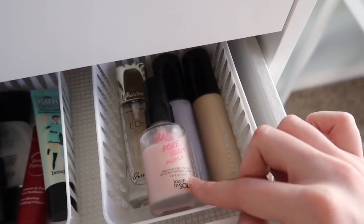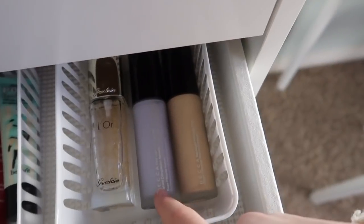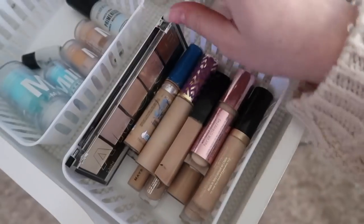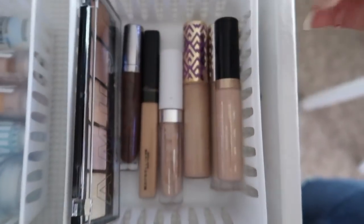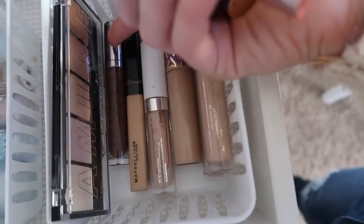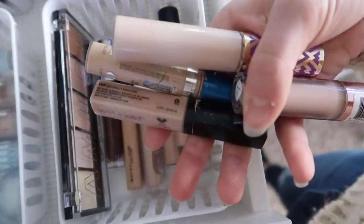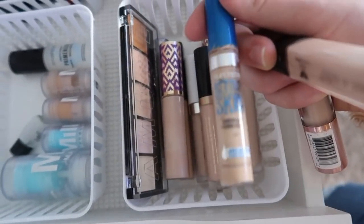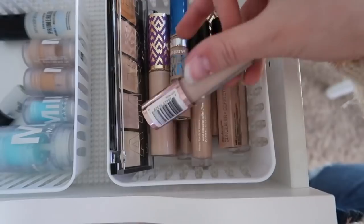Then the No Pore Bone primer by Touch and Soul, a Guerlain one — really good but expensive — and two Becca primers: the First Light Priming Filter and the Backlight Priming Filter. For concealers: the Amuse Cosmetics one from Shop Miss A, the Maybelline Fit Me, ColourPop, two Tarte Shape Tapes, Born This Way, a Becca one, the Maybelline Better Skin which I've been using most recently, the Wet n Wild, and the Makeup Revolution concealer.